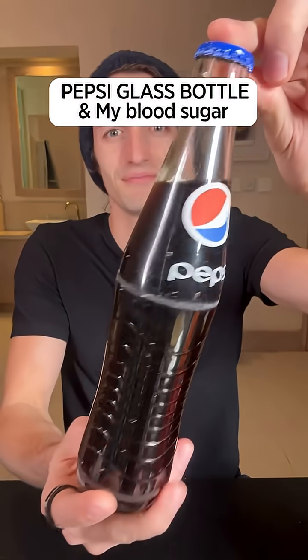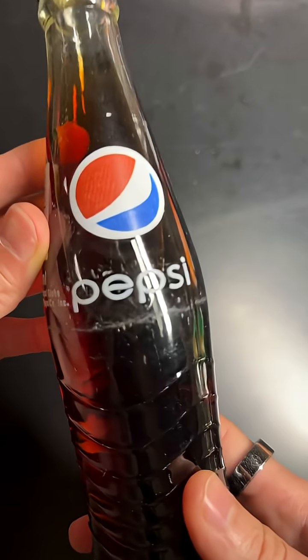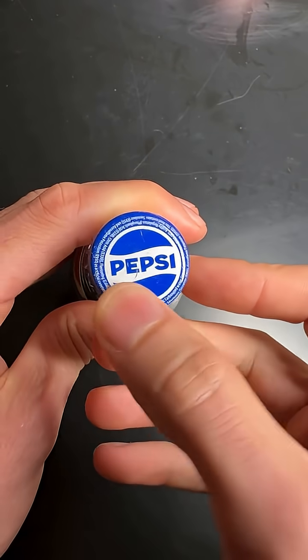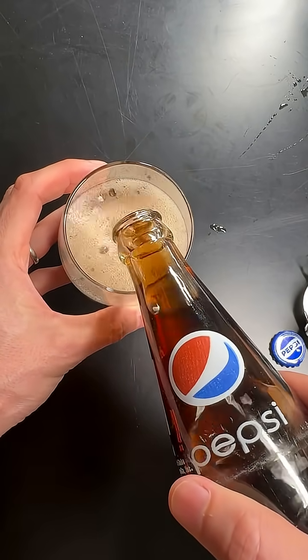Today we're testing a bottle of Pepsi to see what it will do to my blood sugar. Many people say that Pepsi is actually much better than Coca-Cola and many other drinks because it doesn't spike your blood sugar as much. I'm a bit confused about this because the amount of sugar seems fairly similar, but I guess we're going to find out right now.